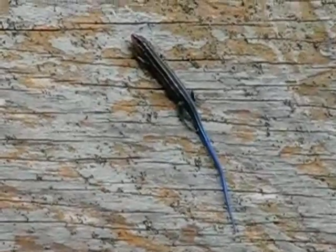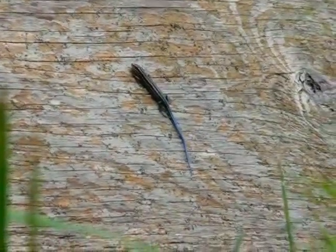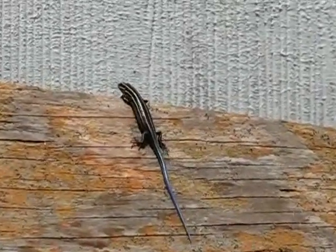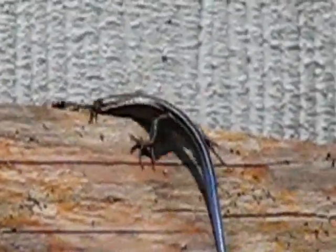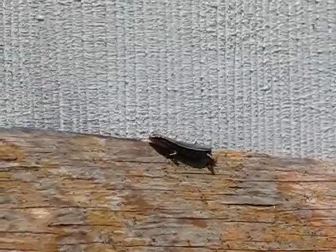A few minutes later, the little skink reappears out in the open, biding its time, exploring all the wonders in its new world. They are really cute. They wiggle their tails like that when they get angry or nervous. This one seems bored with the boardwalk — pun intended. It slides its body back and forth, scent marking the wood with glands located under its tail and hind legs.